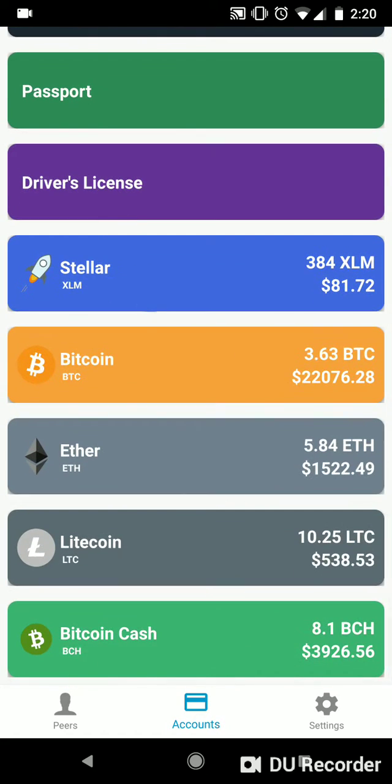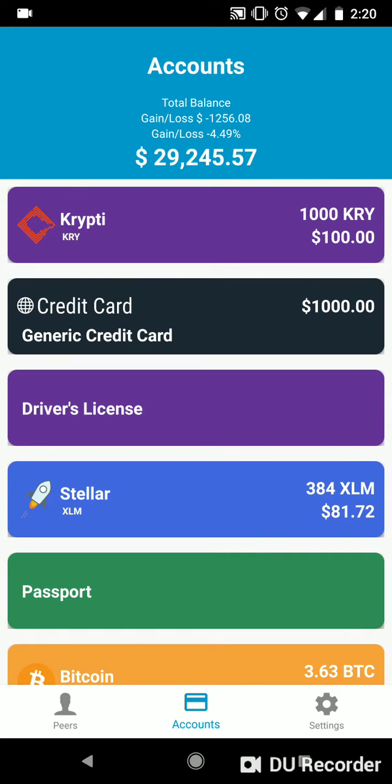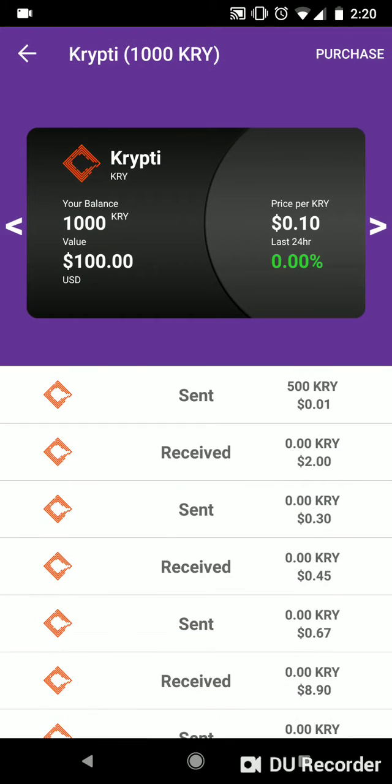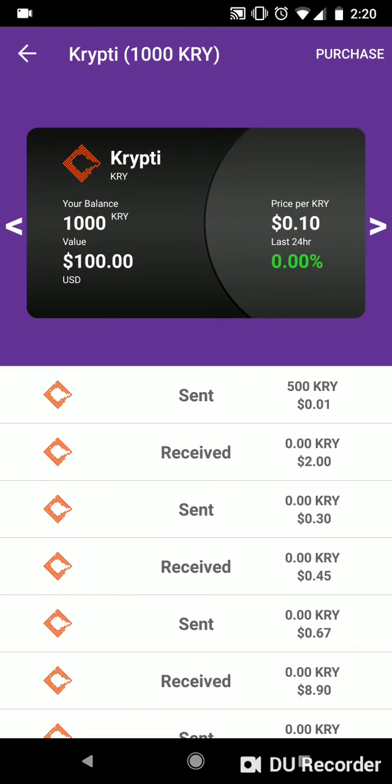On the main accounts page, you'll see a list of the assets you've added to your wallet, which can be sorted to your liking. Tapping on a specific item will bring you to the details page for that asset. Inside this page, you can view all the transaction history as well as initiate transfers to and from your wallet.